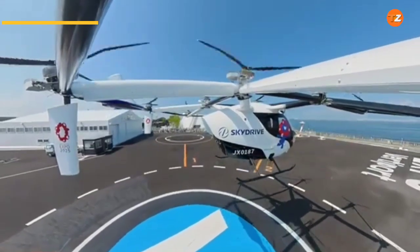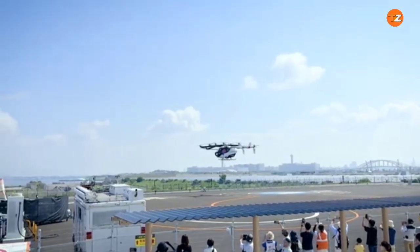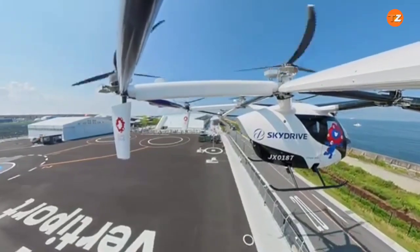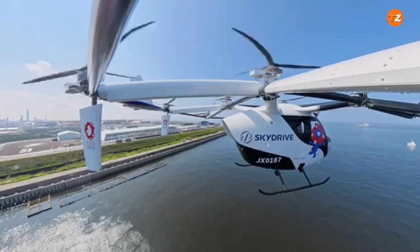The SkyDrive SD05 is a three-seater — one pilot and two passengers — electric vertical takeoff and landing (eVTOL) aircraft developed by the Japanese company SkyDrive. It is designed for use as a flying car or air taxi, with the goal of providing a new form of urban air mobility.